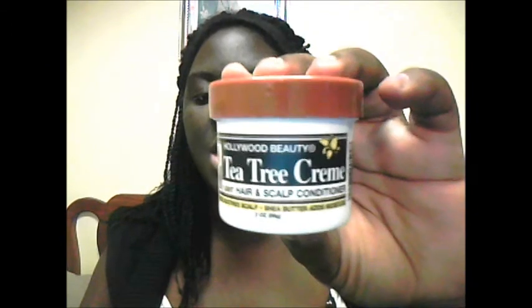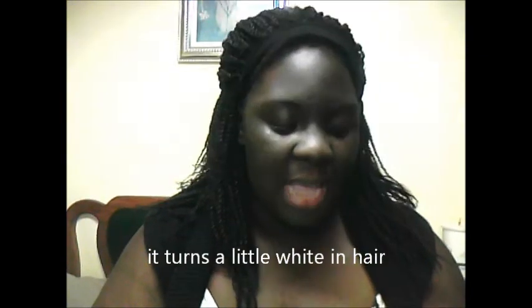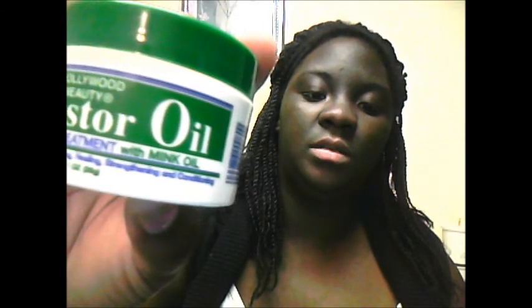I also picked up tea tree cream hair and scalp conditioning. I like it and I love the smell. The only thing I don't like is that it's a cream consistency, but it feels good on my scalp. And I bought this Hollywood Beauty Castor Oil Hair Treatment with mink oil in it — I absolutely love the way this smells. It's not a cream; it's more like the consistency of coconut oil once it hardens.